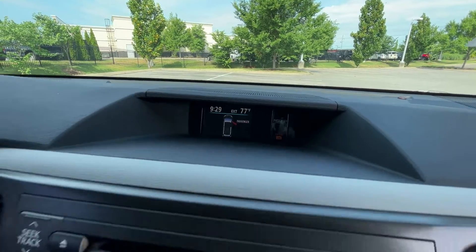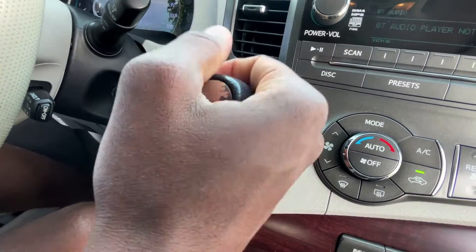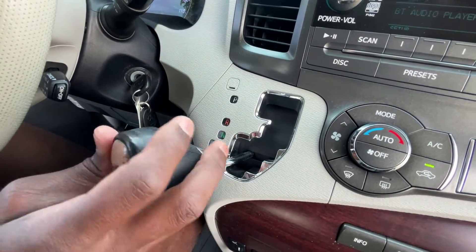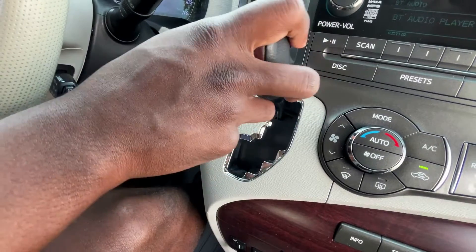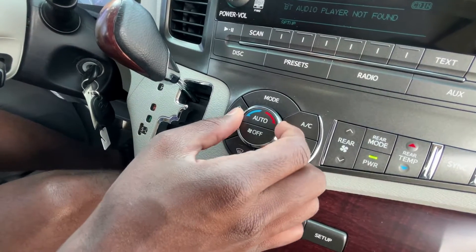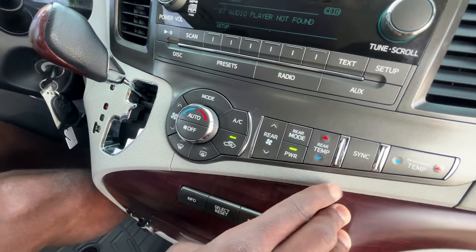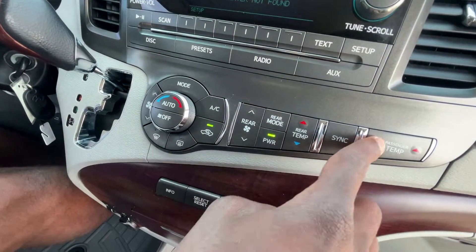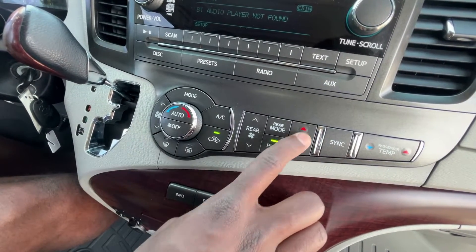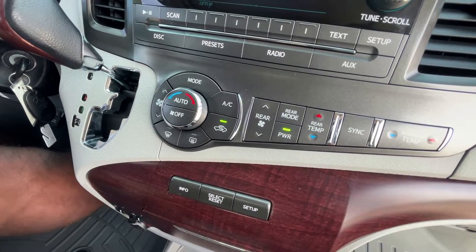Down here at the shifter, it's faded just a little bit, but we pull down through reverse, neutral, and drive, and we can go over to shift manually through all six speeds. Over here, we have our automatic climate controls. We can sync those, adjust the temperature manually for passengers, and even adjust the rear temperature — so you have triple zone climate controls, which is really nice to have.